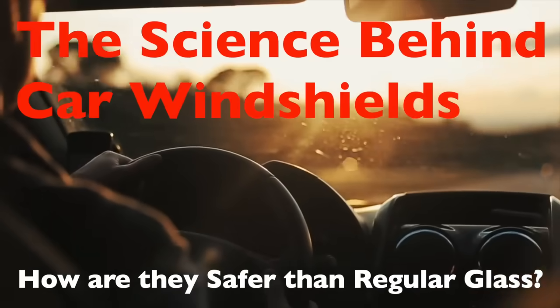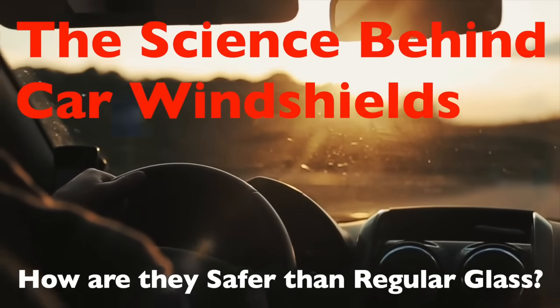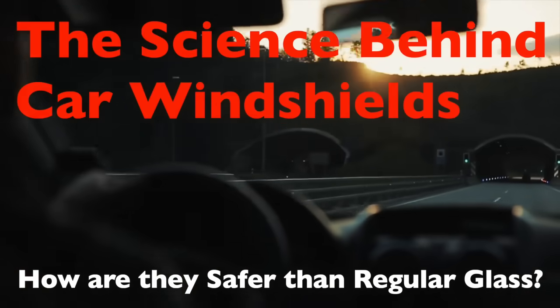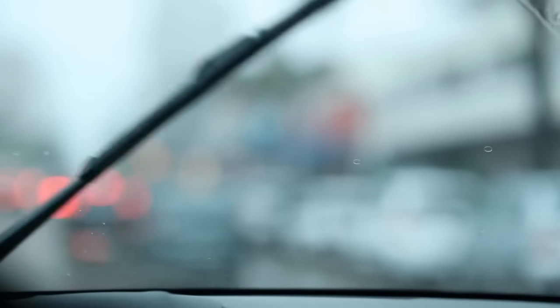When you sit behind the wheel of a car and peer through the windshield, it's easy to take this transparent shield for granted. It provides a clear view of the road, keeps the wind and rain out, and offers a sense of security. However, the windshield is far more than just a piece of glass — it's a sophisticated safety feature designed to protect you in a variety of situations.